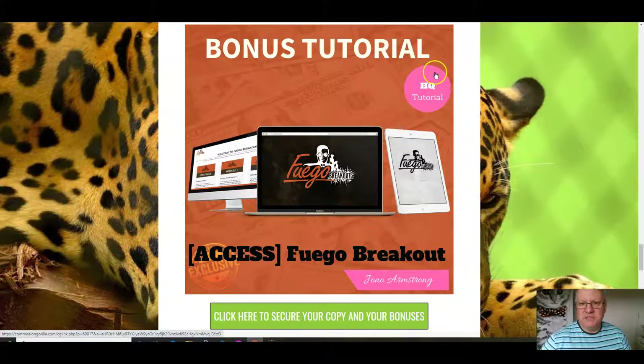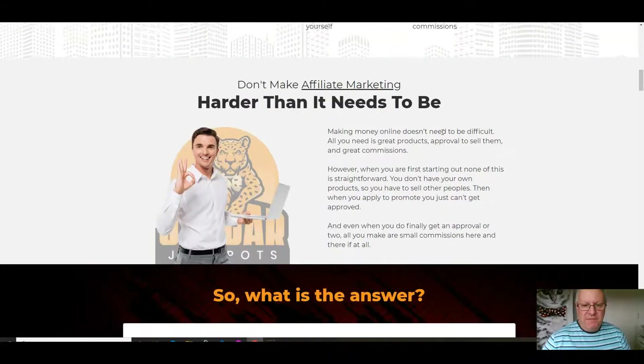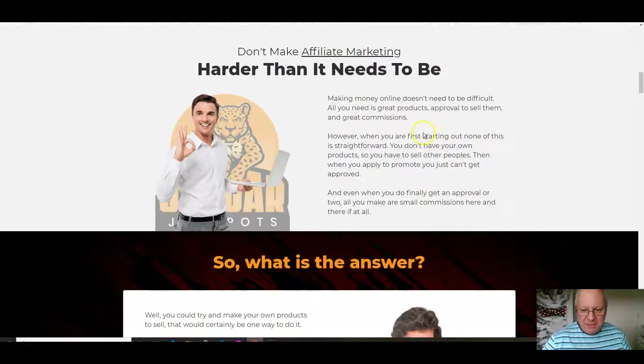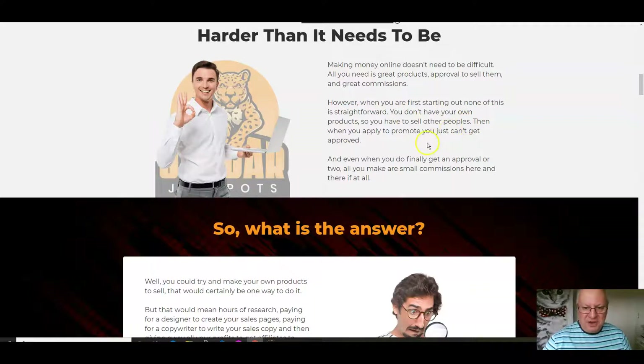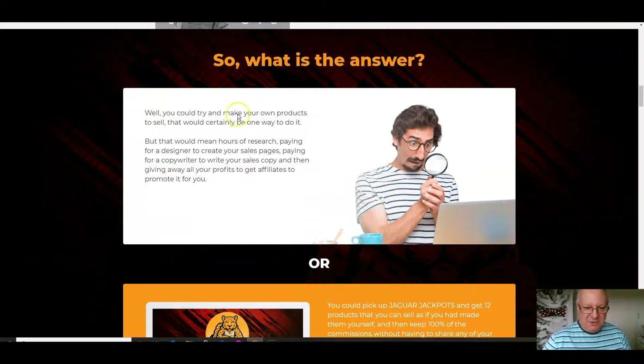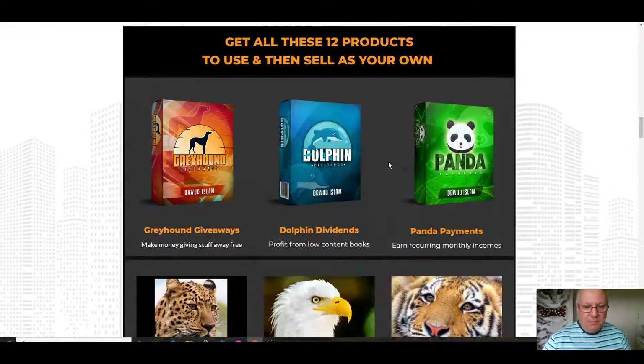So all five of those bonuses you will get. Let's have a look at the sales page. Don't make affiliate marketing harder than it needs to be. Making money online doesn't need to be difficult — all you need is great products, approval to sell them, and great commissions. However, when you're first starting out, none of this is straightforward. You don't have your own products, can't get approved to promote, and even when you do, you only make small commissions. So here is the answer: you can either make your own products the hard way, or pick up Jaguar Jackpots and get 12 products with 100% commissions.